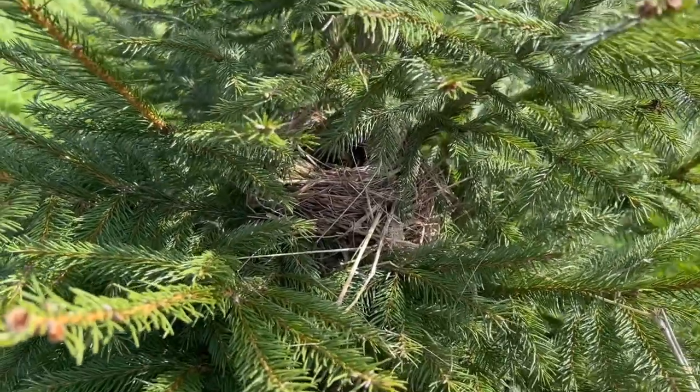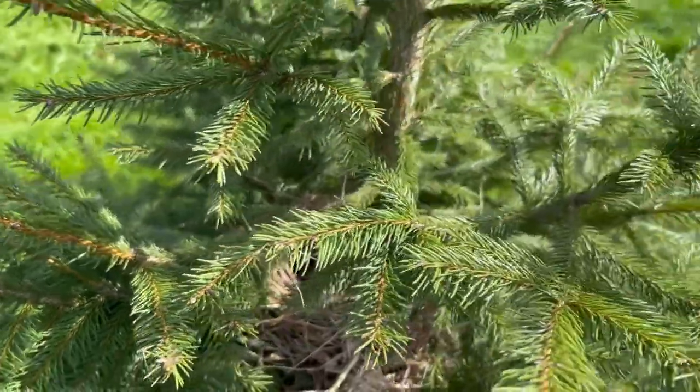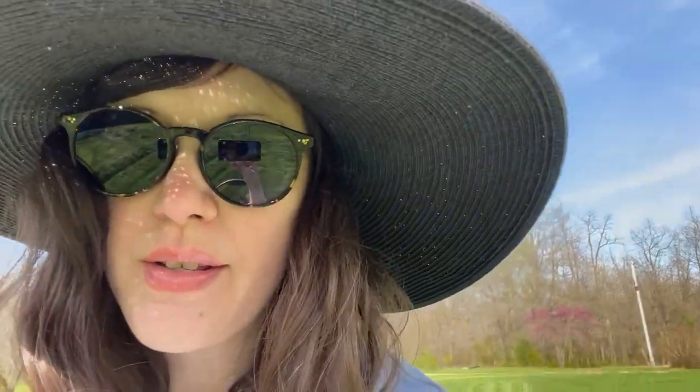There's a nest — a little nest in this tree. Doesn't look like anything's in it. I think I saw a robin's egg over there on the ground. Still smells like onions in this section.